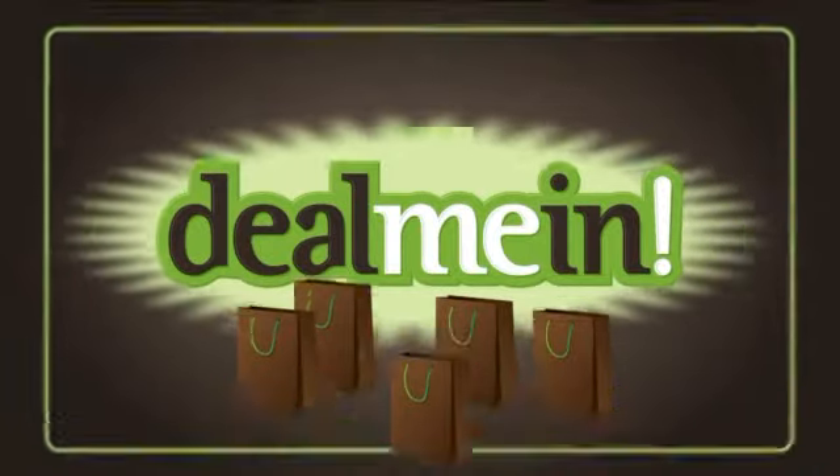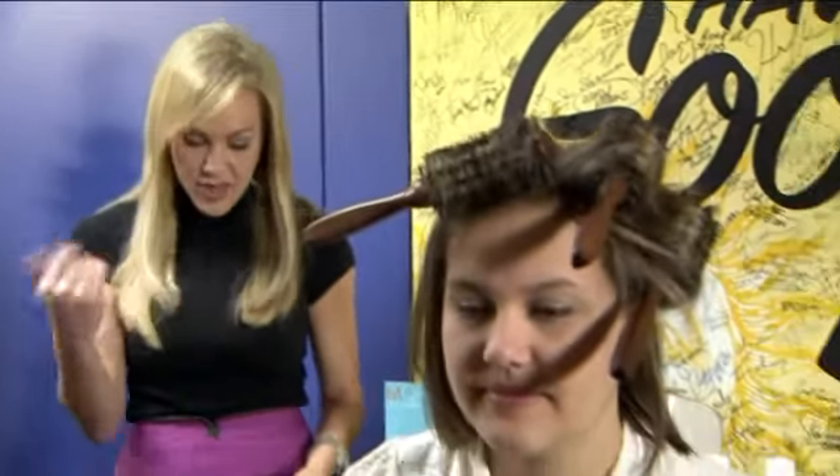We've got a holiday deal for you to look marvelous. Blowouts and boot camps are going up all over the St. Louis area. Basically, it's a great way to get your hair looking fabulous. Joining us this morning is the owner, Robert Govero.